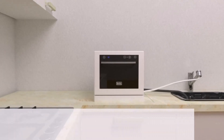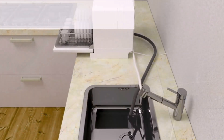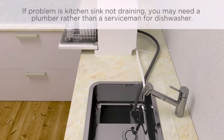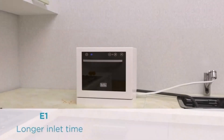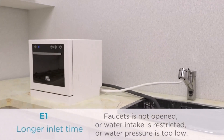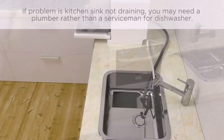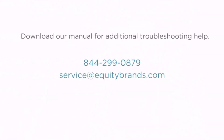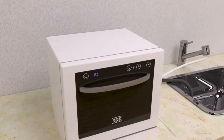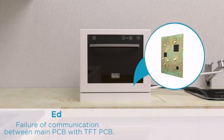If you have a small kitchen, you may need a countertop dishwasher. We have got the right dishwasher for you — the Black and Decker Compact Countertop Dishwasher. This dishwasher comes with 6-plus setting capacity, LED display with electronic touch controls, ENERGY STAR certified, and 7 wash programs.